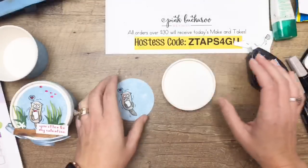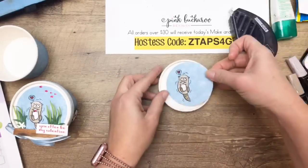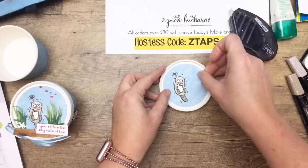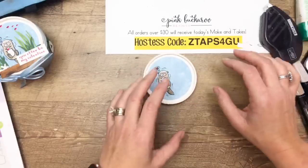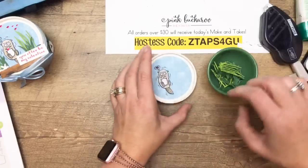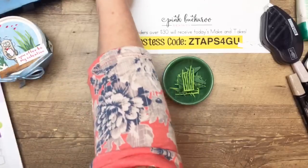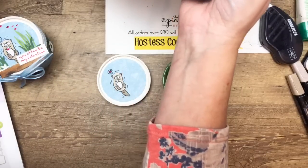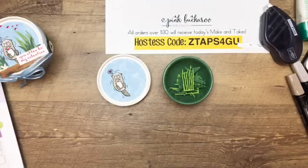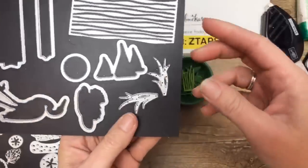Here's the lid — we're going to put this onto our lid with some adhesive. This right here is from the Lakeside Framelits. I use this little grass on Garden Green and cut a bunch of them out ahead of time. And then these tall grass shapes are from our Sea of Textures octopus set — I cut those out of Granny Apple. I also cut out some of the star sand dollars to use as well.